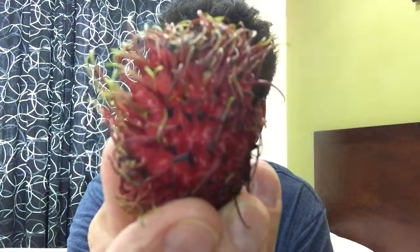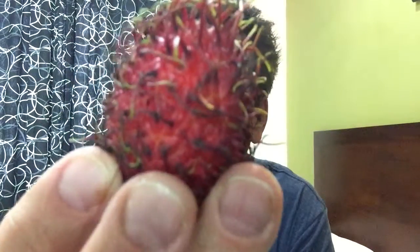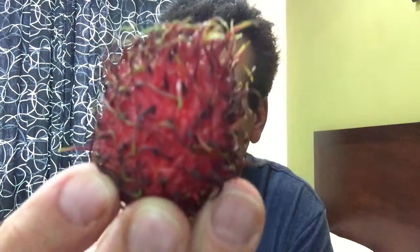You see that? That's called a rambutan. I first discovered the rambutan when my daughter Paulina came to town and we went to a Thai fruit market. I had just worked out and ate some duck noodle, and then I bought three of these little guys from a street vendor.